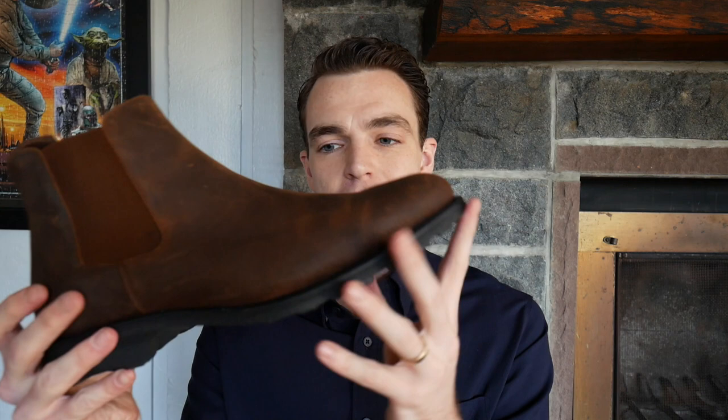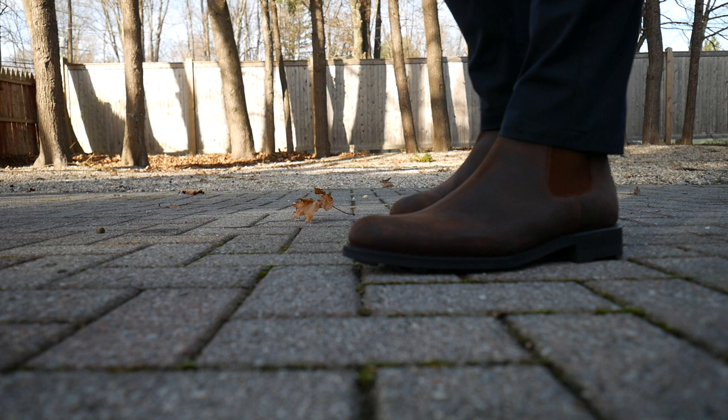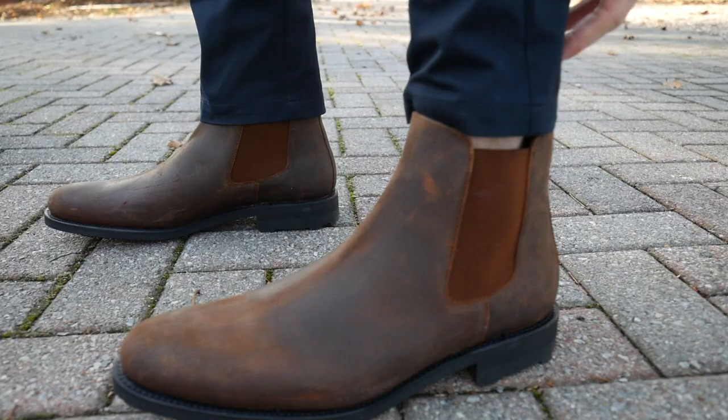But it's also not too big in the lug. I've seen a couple of boots where the lug is just massive, and that's what makes these still sleek. You still get that Spanish/Portuguese heritage in the design of the boot, because all of Taft's shoes are Goodyear welted, made in Spain or Portugal depending on whether it's the sneaker or the boots.